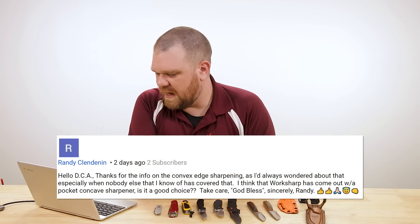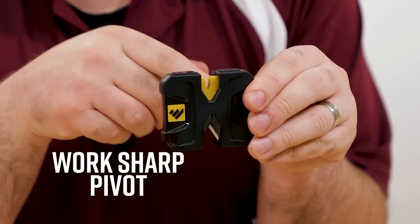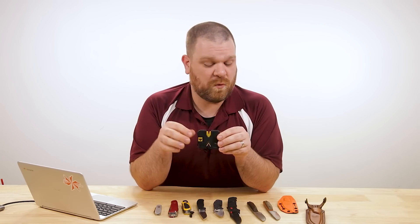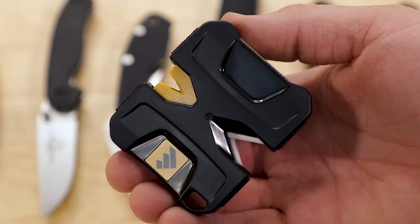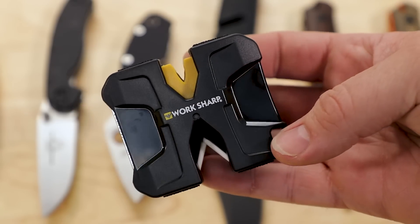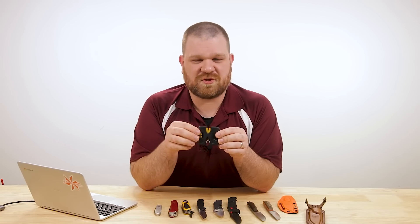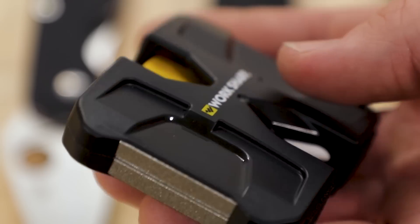Next comment on the same subject comes from frequent commenter Randy Clendenin. He says thanks for the info on convex edge sharpening, and asks whether the Work Sharp pocket convex sharpener is a good choice. I've got that right here — I think he's talking about one of the new Pivot sharpeners, which is a carbide-style pull-through sharpener that does produce a convex edge. But the same comments about the Ken Onion apply here: it would be putting a secondary bevel on a convex geometry knife. It'll still hold and put an edge on the knife and make things sharp, but you will be altering that geometry. Personally, I'm not a huge fan of carbide sharpeners — they're definitely field expedient, but I'd much rather carry a portable strop. We've got some options from Flex Strop and some small workshop stropping tools — we'll leave links to those in the description.